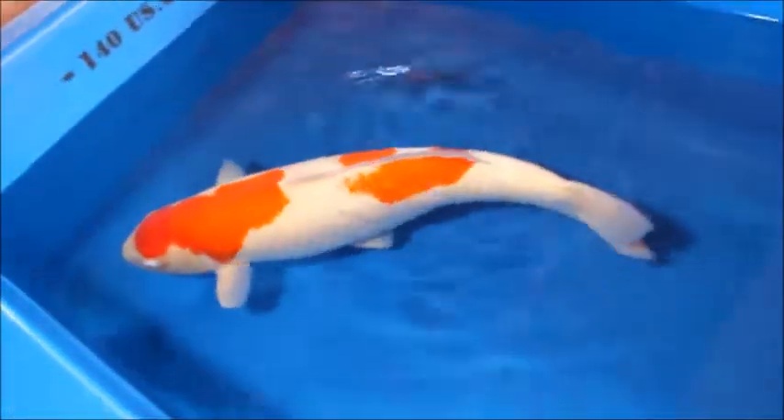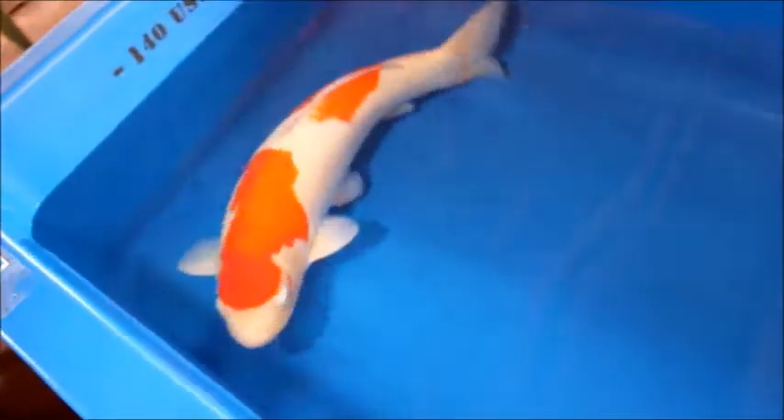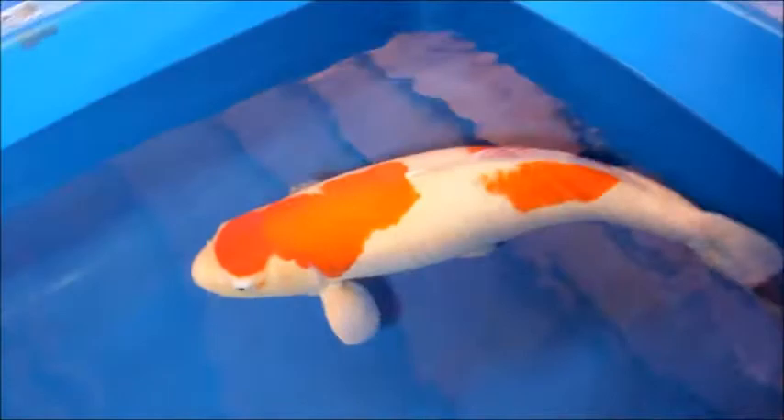The first hi plate begins with the perfect entry on its face and goes to the center of the body. The second hi is a key part of this pattern — it is big enough to balance with the first one and, more importantly, creates a perfect odome there. This is a very nice, future-promising Kohaku from Hoshiken Koi Farm.